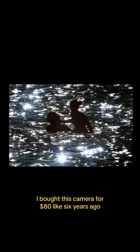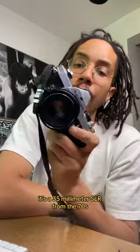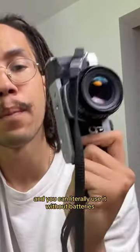I bought this camera for $80 like six years ago and it's probably the best purchase I've ever made in my entire life. It's a 35 millimeter SLR from the 70s and you can literally use it without batteries.